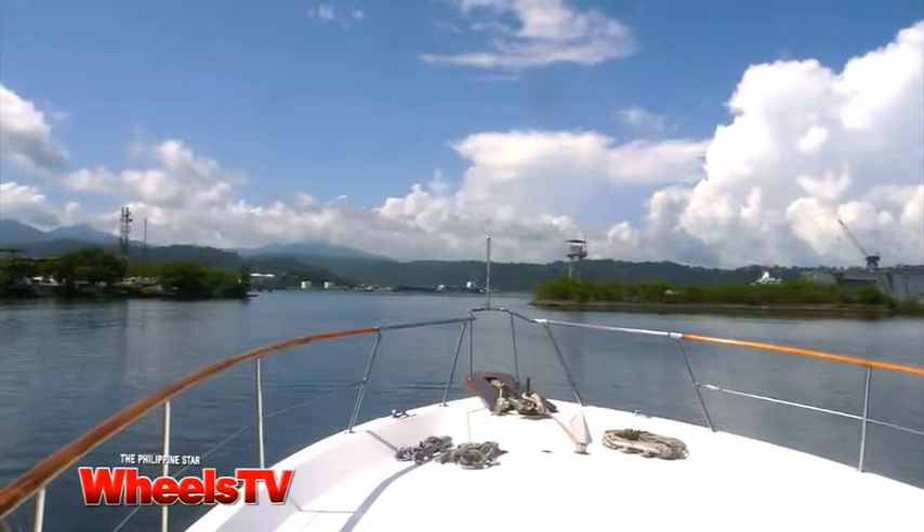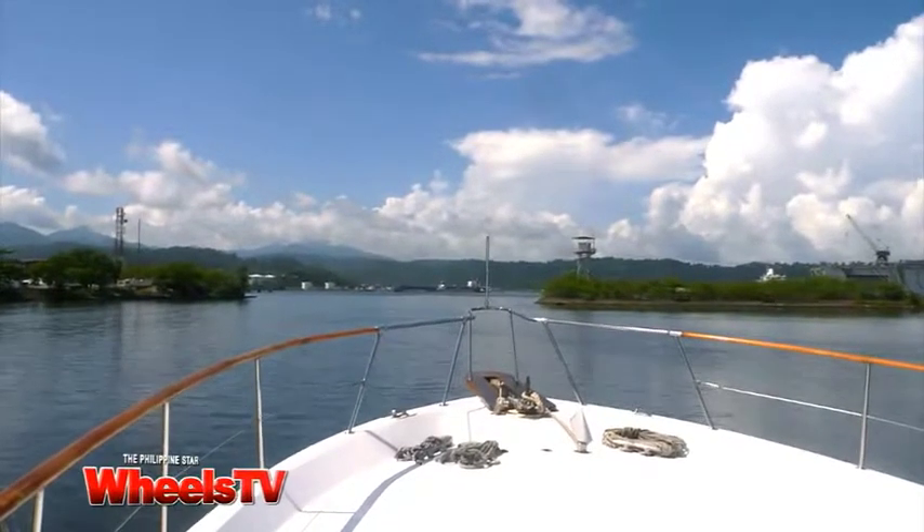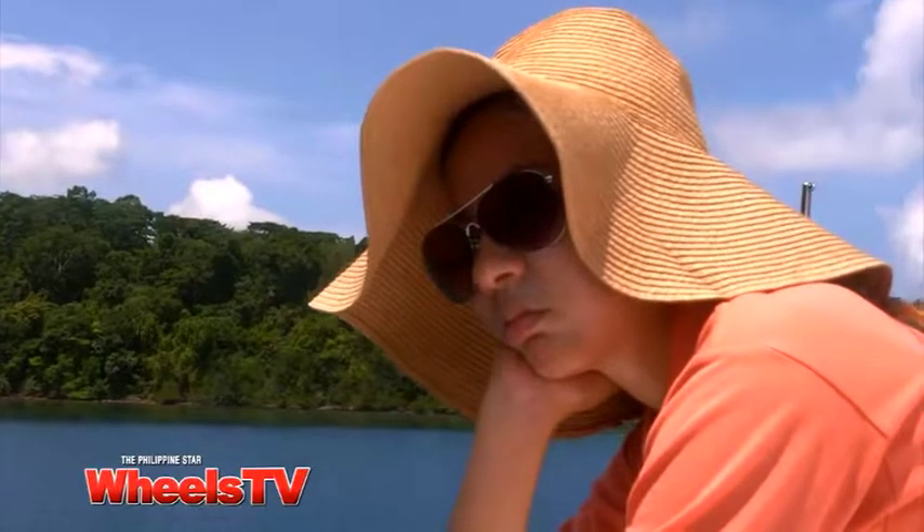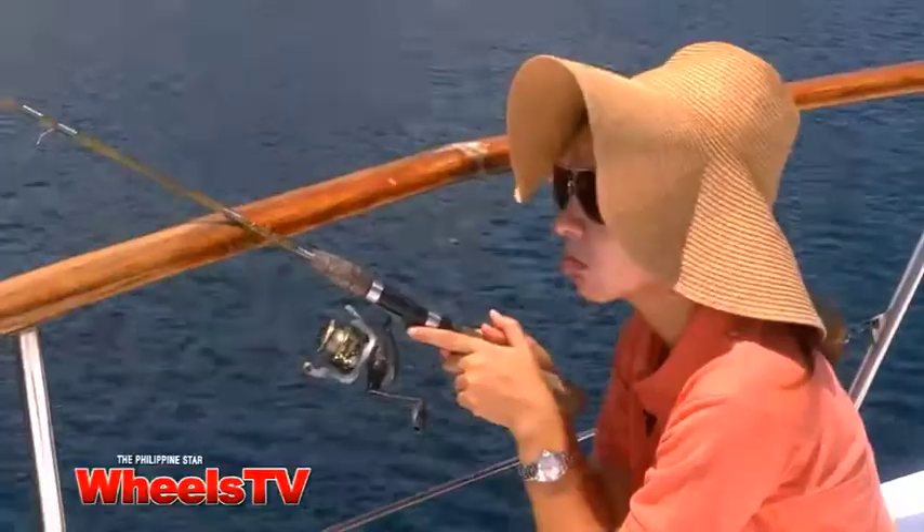Our yacht headed for Zampaloc Cove in Zambales. There, I tried my hand at fishing. It wasn't easy really — more than skill, it required a whole lot of patience.